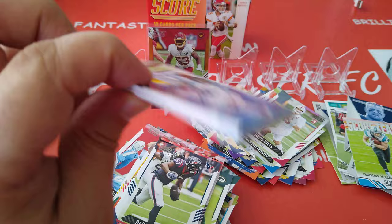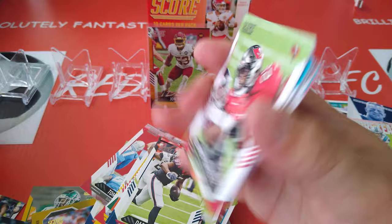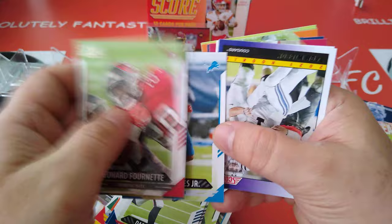Doesn't look like there's memorabilia cards in every blaster. Back in the day we used to get one in each. Deion Sanders, nice — cornerback, of course for the Cowboys in this card. Leonard Fournette, Dawkins, Josh Allen, Marvin Jones.